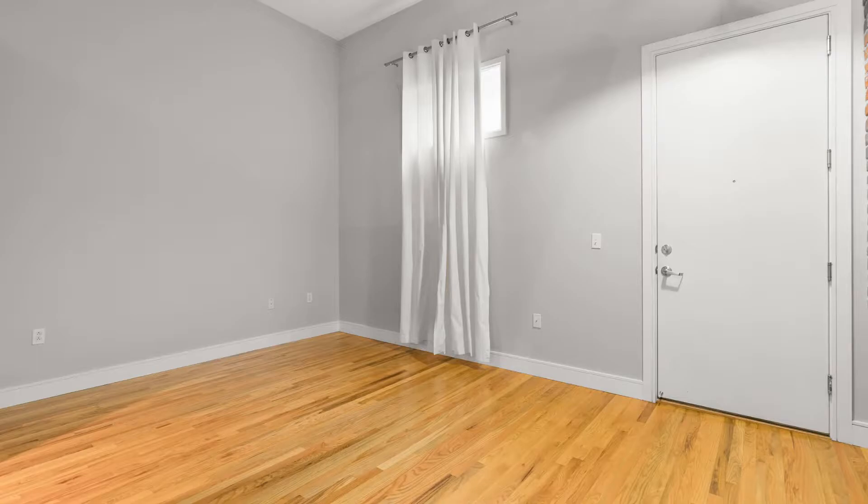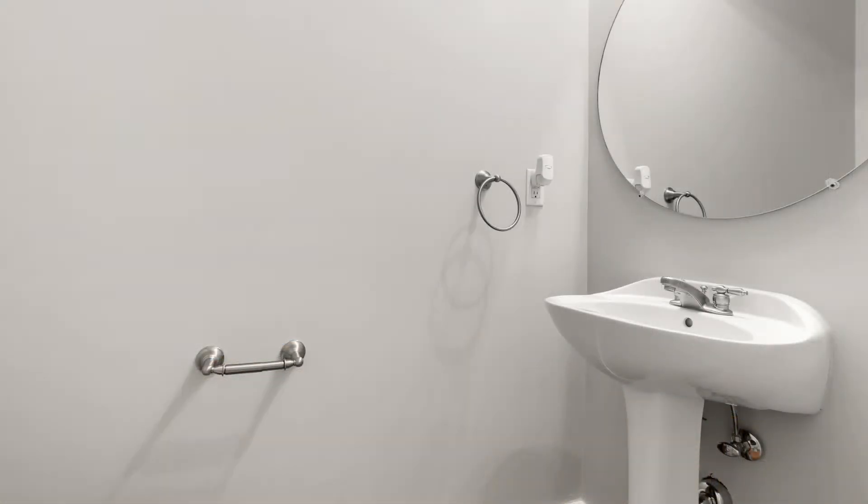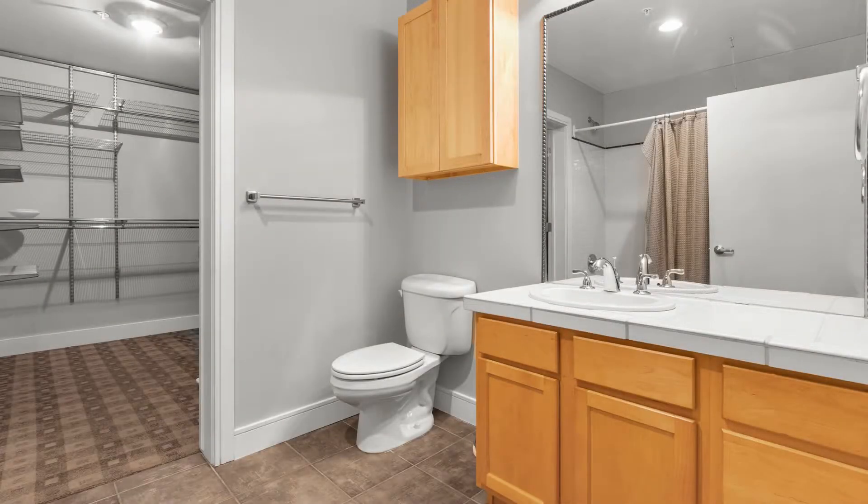The bedroom boasts high ceilings and a huge walk-in closet with custom-built shelving. You'll definitely love the bathroom that has a double vanity, a tiled shower area, and a stacked washer and dryer.